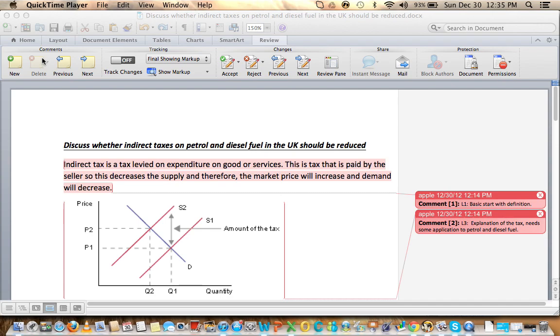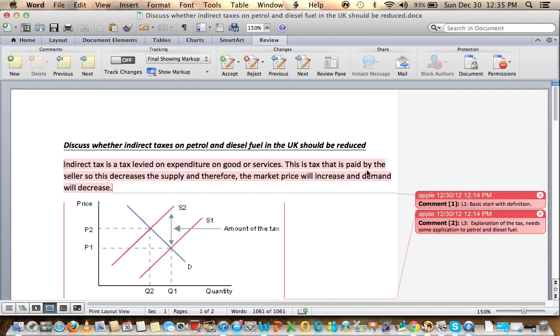This question — discuss whether indirect taxes on petrol and diesel fuel in the UK should be reduced — is from the January 2010 OCR 581 exam. This is another look at an essay I examined earlier. I started to read it and initially it seemed formulaic and robotic, with a lot of definitions and early diagrams. But once you get to about the middle it really starts to flow and comes home well in the evaluation. Let's get started.